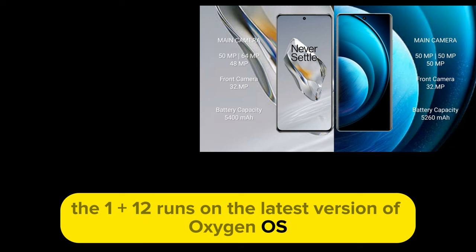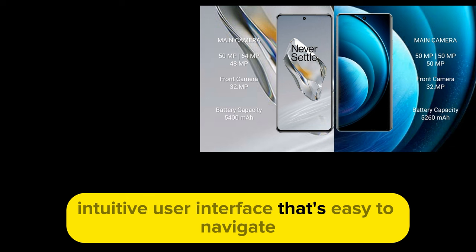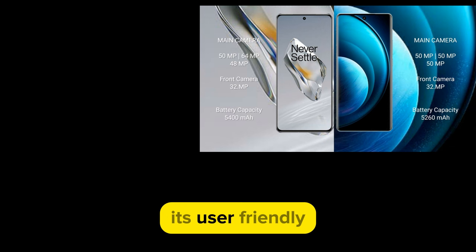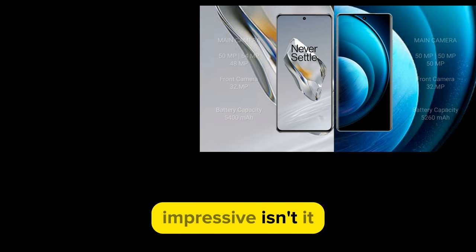Moving on to the operating system and user interface, the OnePlus 12 runs on the latest version of Oxygen OS. This provides a clean, intuitive user interface that's easy to navigate. It's user-friendly, making it ideal for both smartphone novices and tech-savvy users alike.